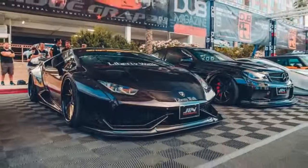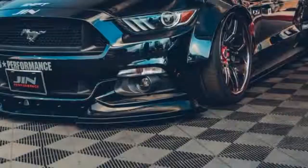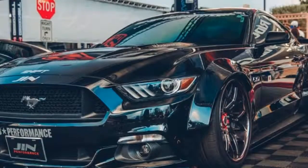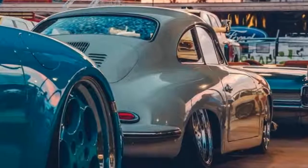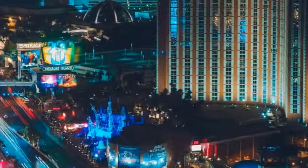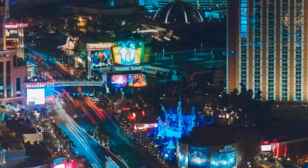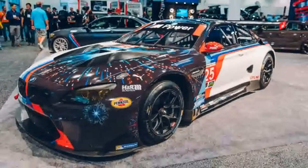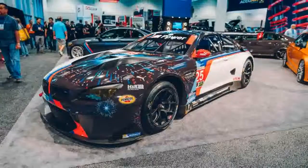Fun fact about SEMA number one: more than 2,400 companies filled over one million square feet of the Las Vegas Convention Center's floor with over 2,500 items on display. Fun fact about SEMA number two: we saw what could potentially become the world's very fastest car with the launch of the Hennessey Venom F5, a car aiming to exceed 300 miles per hour.